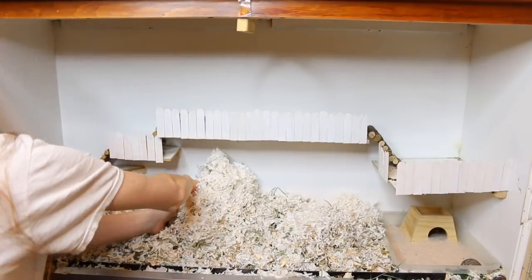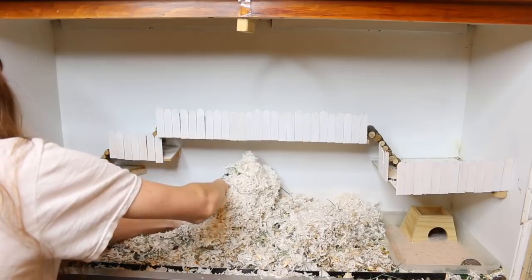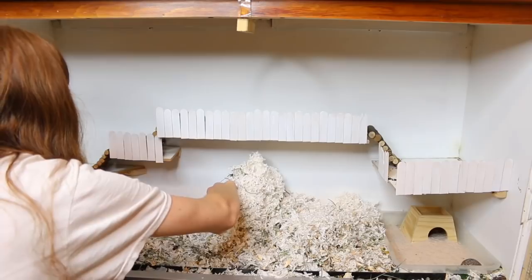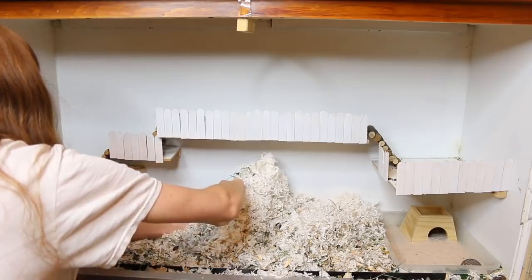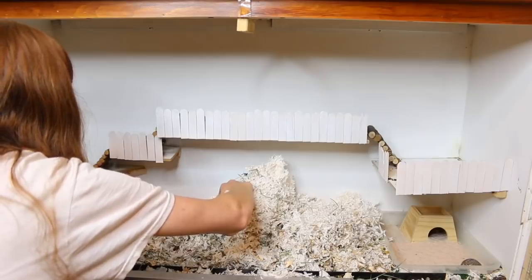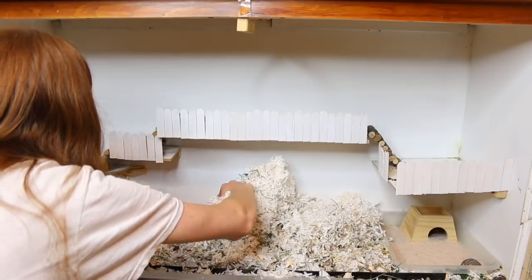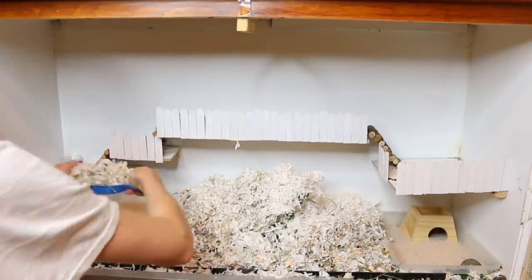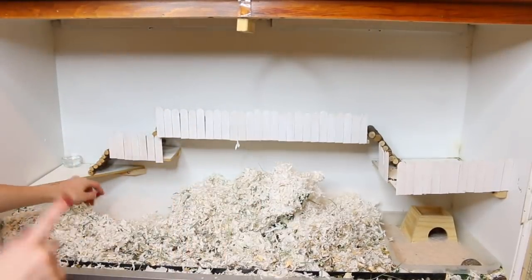So I just found Tater Tot's little hoard of food. This is why I don't feed Tater Tot very often because she has the biggest hoard of food. There is another food hoard!